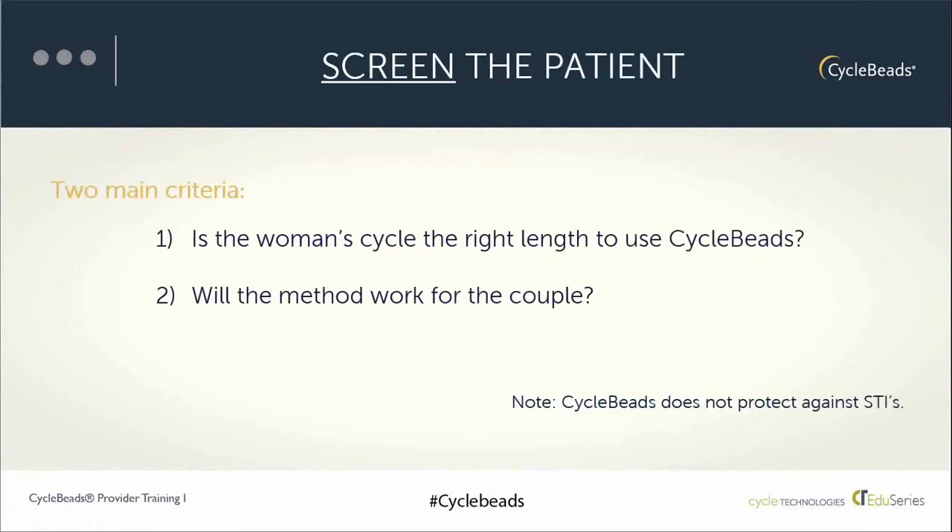For screening, there are two main criteria. We want to find out whether the woman's cycle length appears to be 26 to 32 days long, and whether the couple can avoid unprotected sex — that is, use a barrier method like condoms or avoid sexual intercourse during the days a woman can get pregnant, which are the white bead days or fertile days on cycle beads. This is also a good time to check in about protection against sexually transmitted infections, knowing that cycle beads, like other methods other than condoms, does not protect against STIs.